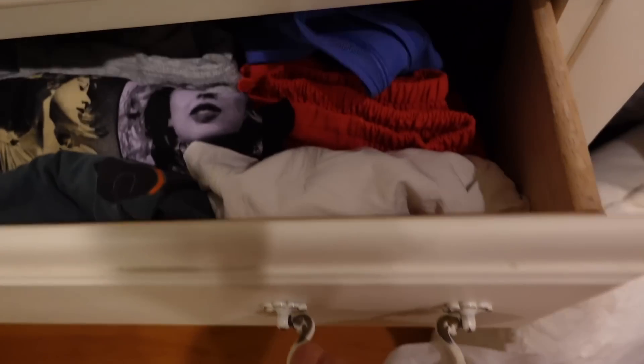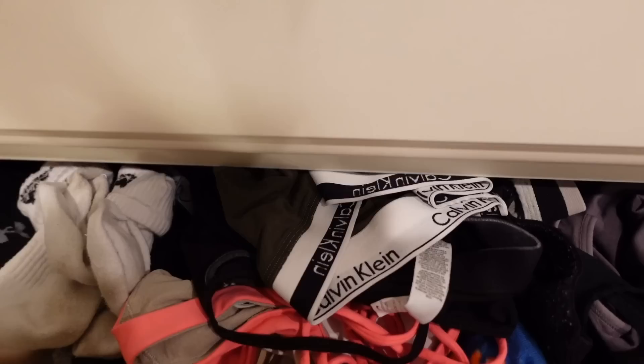These are not part of the haul — these are just clean clothes I need to put away that I haven't been putting away for the past few days. It's about time, so we're going to be putting some clothes away including the new ones. Now that we're done with the most boring part of my night routine, we can move on to the most fun part.